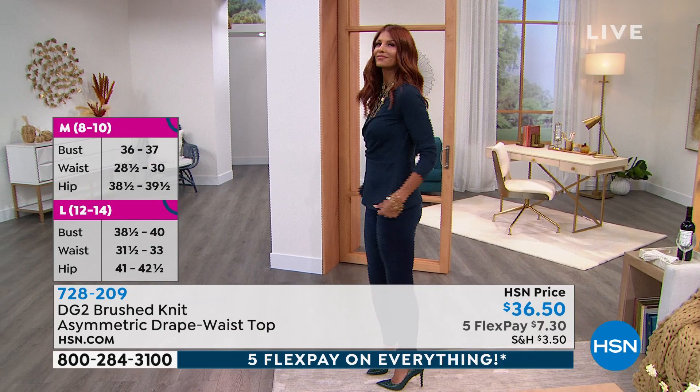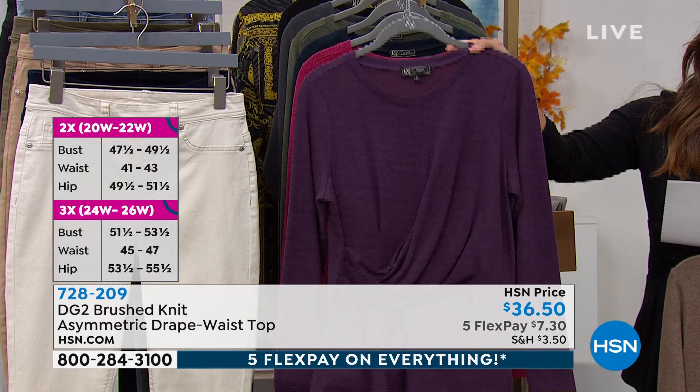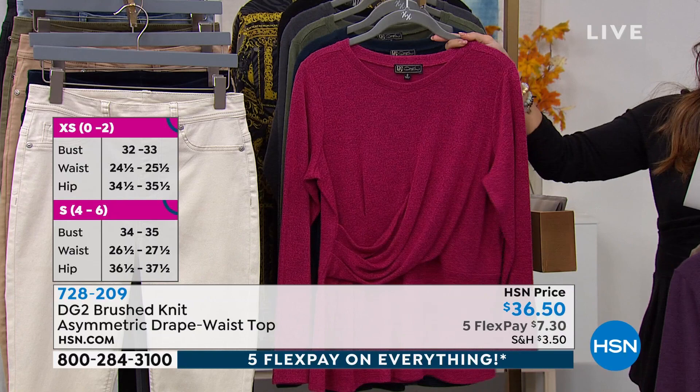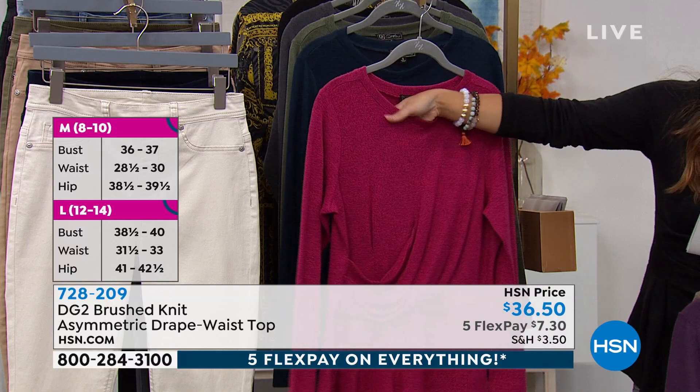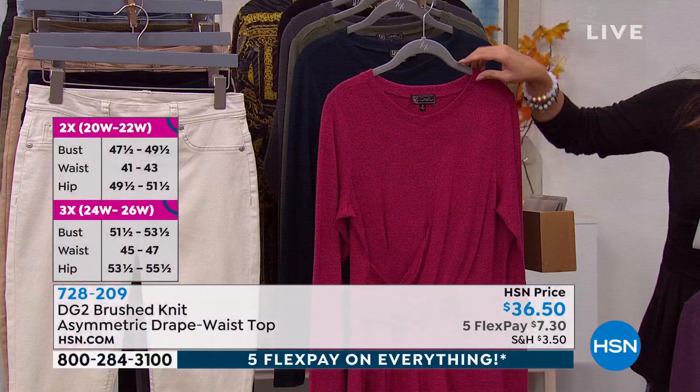You've got navy, you've got black, you've got fashion colors for fall. The eggplant and the wine would both be beautiful with that indigo jegging. Look at the texture — it's stretchy and soft. Nobody in a million years would ever think this was a $36 top. And actually when you're wearing it, you won't even believe it.